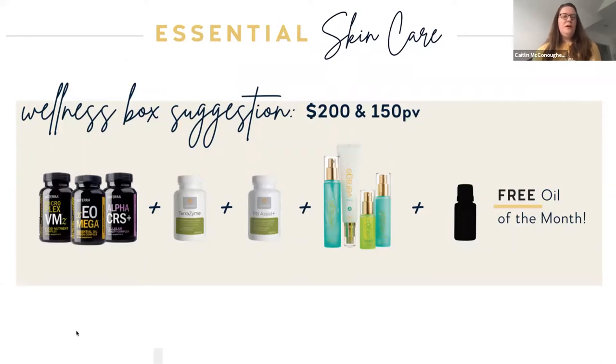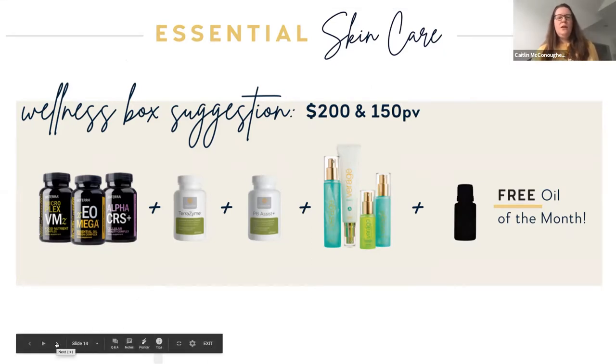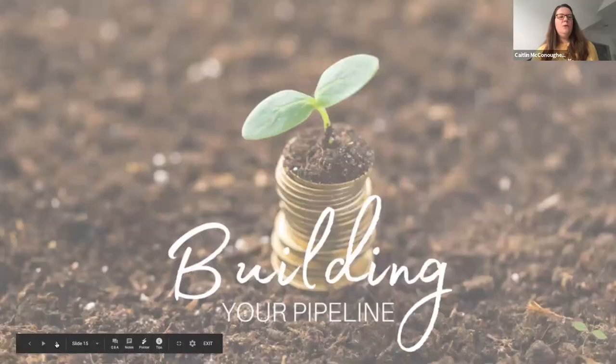Julie loves the hydrating cream because it helps in the wintertime when her skin gets so dry.